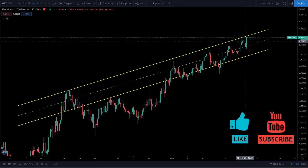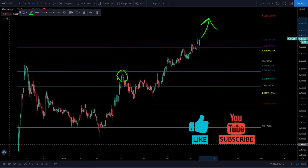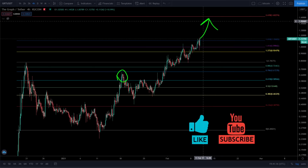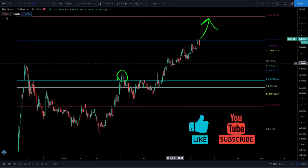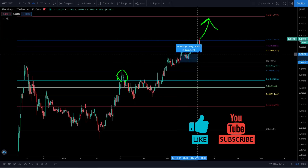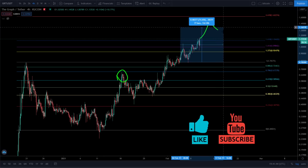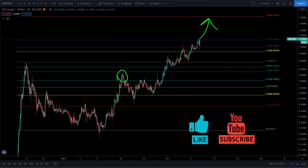Breaking out of this parallel channel is massive. I do expect us to be going up and hitting $1.60 really soon. Since we broke all-time highs, I told you doubling would happen quickly. We broke all-time highs on February 4th at $0.78, so doubling that gives us around $1.54 to $1.60 — we're going to be hitting that really soon.